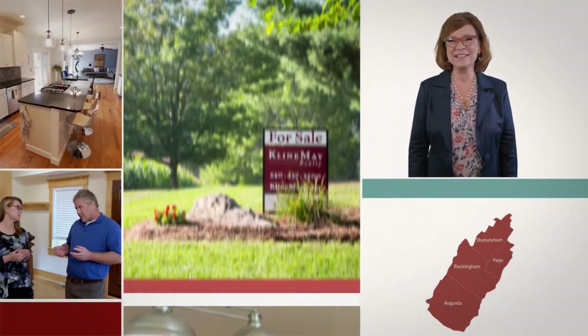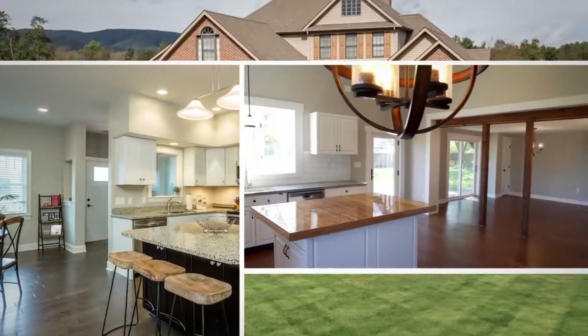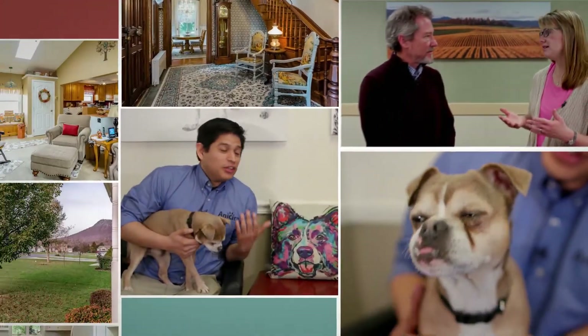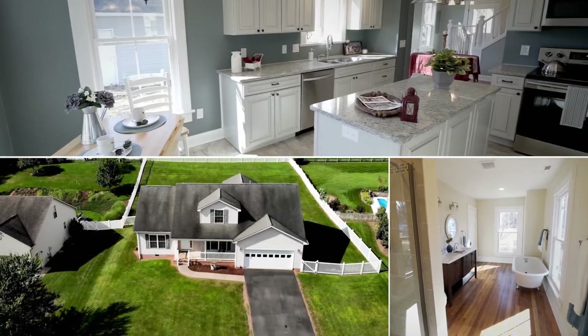Welcome to another episode of the Klein May Realty Showcase, your first look at houses for sale throughout the central Shenandoah Valley from the comfort of your own living room. See featured home tours, expert interviews, and non-profit updates. The decision to buy or sell a home is an important one and we look forward to helping you navigate that process. So sit back and relax. It's time for the Klein May Realty Showcase.